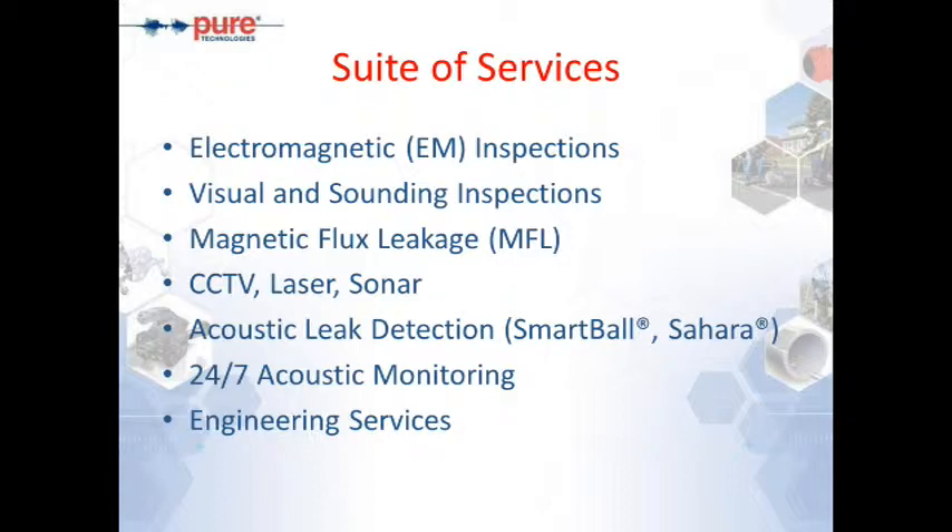We have advanced robotic systems with bundled CCTV, laser, and sonar sensors. Our tools for finding leaks in pipelines include two patented technologies based on acoustics: the free-swimming SmartBall and the Sahara. The 24/7 acoustic monitoring is our fiber optic monitoring system suitable for long stretches of pipeline — an active monitoring program installed in pre-stressed concrete pipes, tuned to listen for wire breaks. When pre-stressing wires break, they release acoustic energy, which is detected immediately and communicated through a DAC unit.